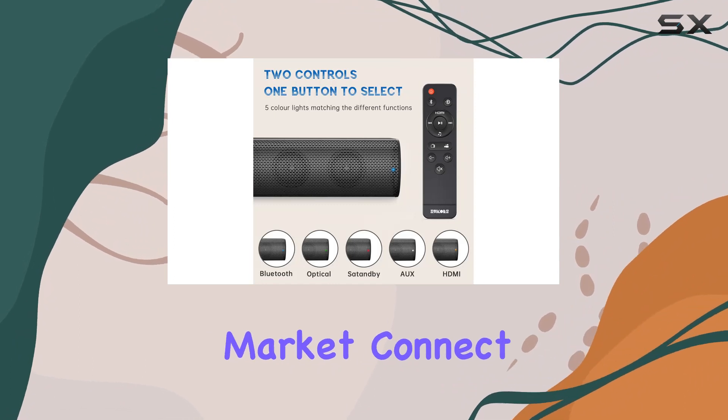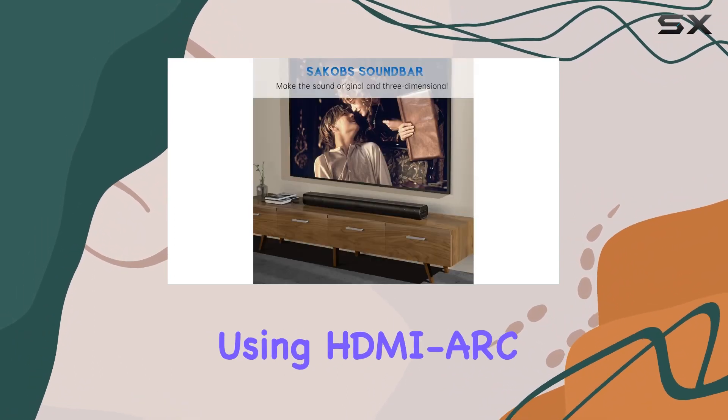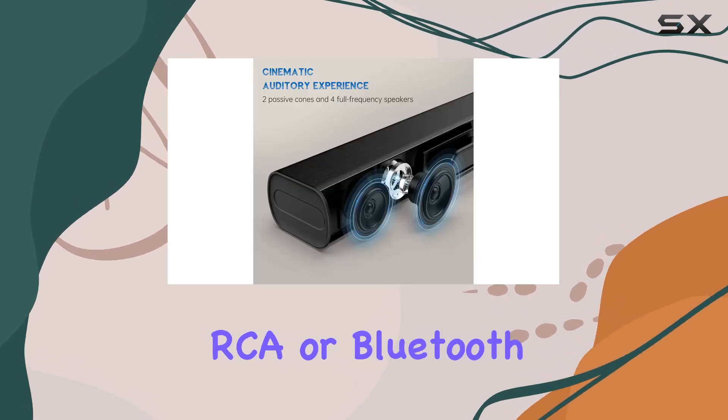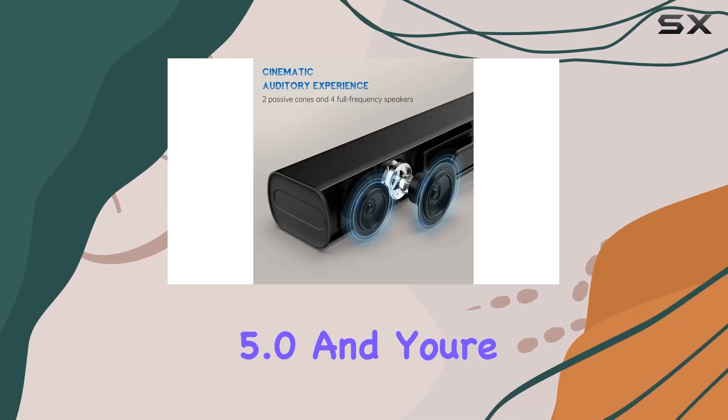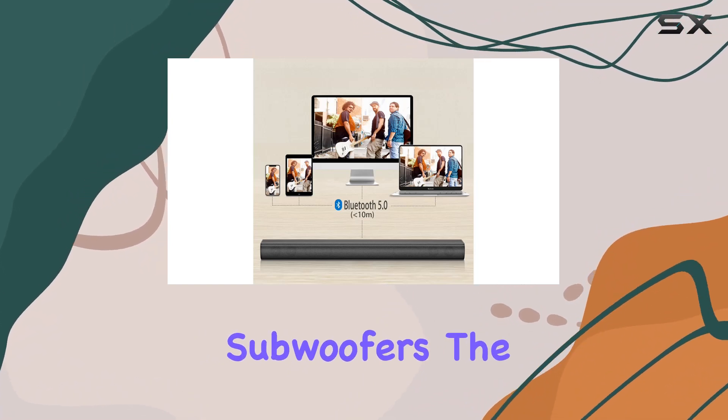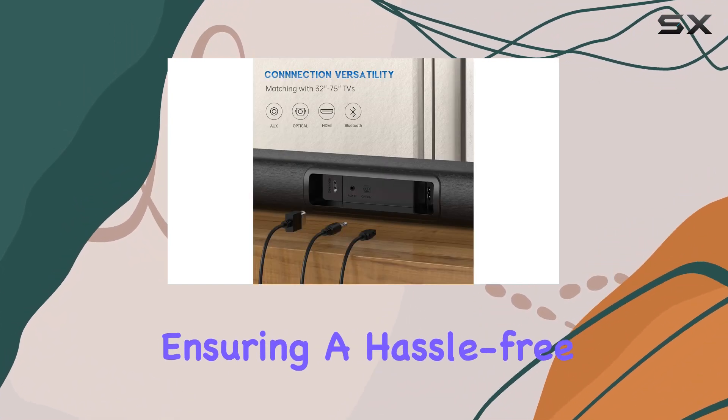Connect effortlessly using HDMI ARC (not included), optical, aux, RCA, or Bluetooth 5.0 and you're ready to go in minutes. No need for external subwoofers — the deep bass modules are integrated, ensuring a hassle-free and clutter-free setup.